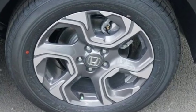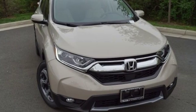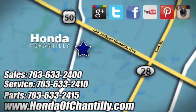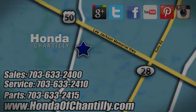Honda's created some of the most admired vehicles on the planet. Take it for a test drive today. Honda of Chantilly — we're conveniently located just south of Dulles Airport at 4175 Stonecroft Blvd. in Chantilly.